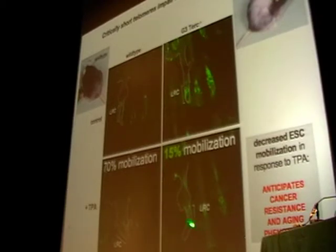We have since shown that this defect can be restored if you restore telomerase activity in these stem cells, or if you remove P53, which is the protein that detects critically short telomeres in stem cells and prevents those stem cells from contributing to tissue regeneration.